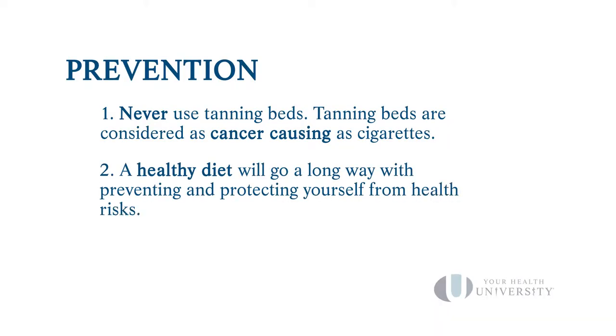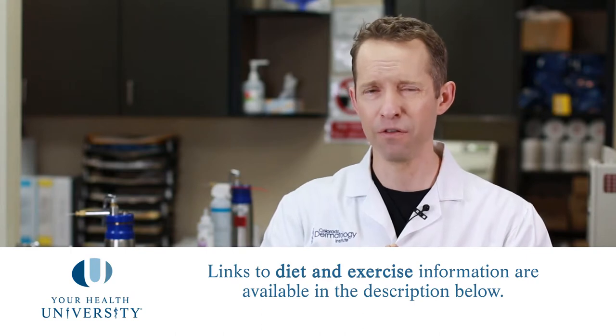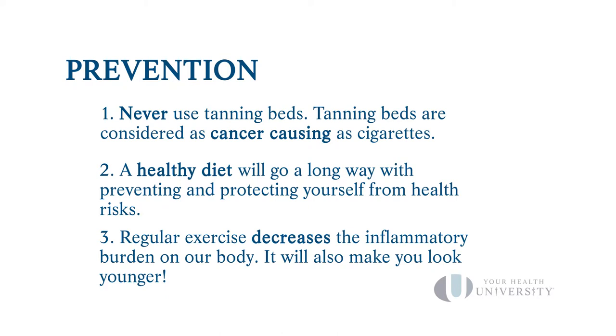Prevention matters for every disease state from head to toe — mind, body, and spirit. What we put into our bodies has a profound effect on our health. Please consume a plant-based diet with lots of fruits and vegetables. Along the same lines is exercise — we have to exercise every day. The effects of movement will produce health results in every aspect of your life. Exercising doesn't have to be uncomfortable or expensive, and it can even be done at home.